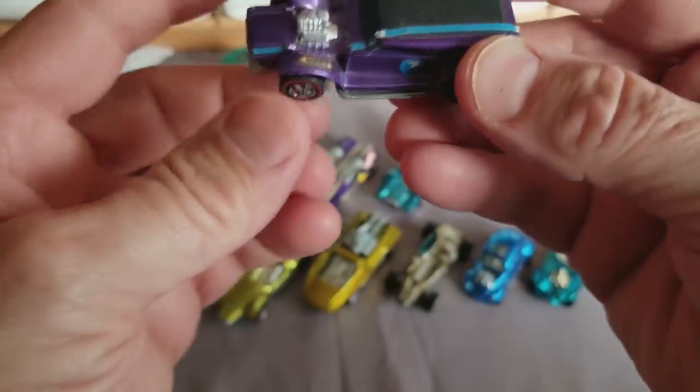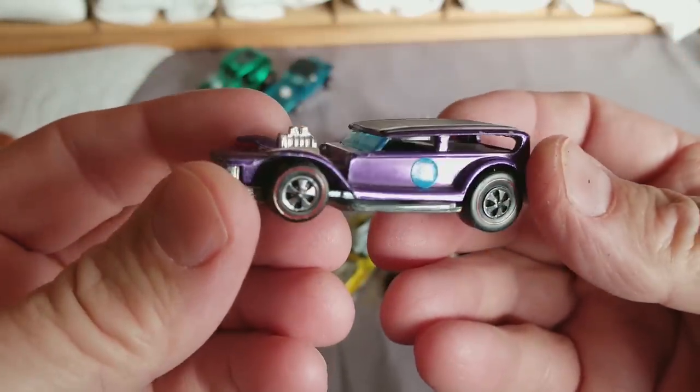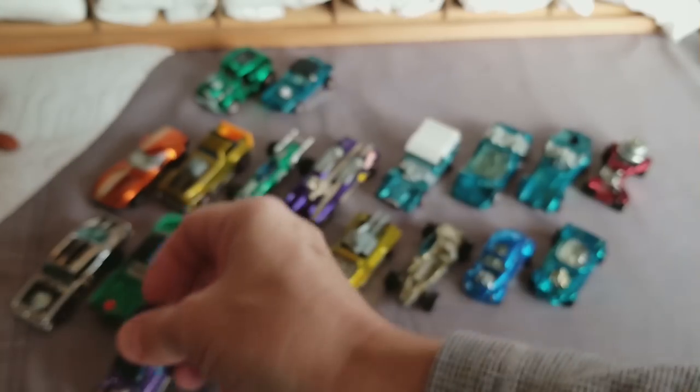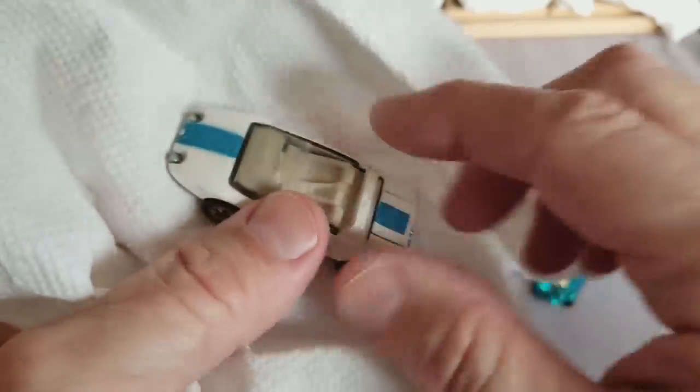Next one up — a Purple Demon with stripes on it. Purple Demon with stripes — I'll have to clean those stripes off. I wonder if my little plastic boxes will fit in here — that would be nice. I should go check.